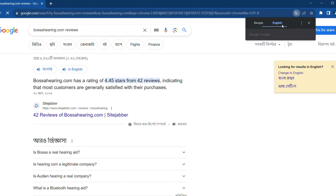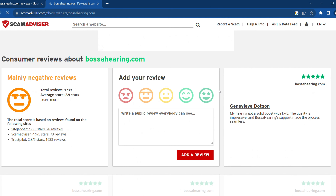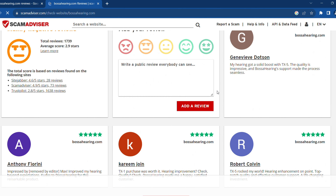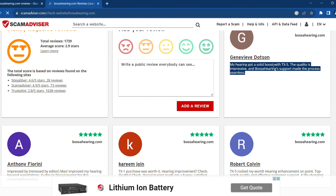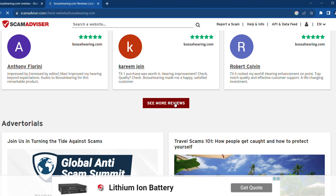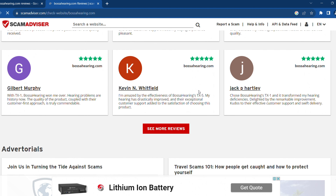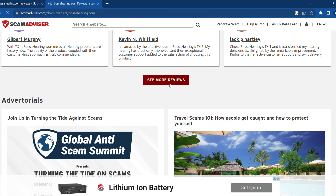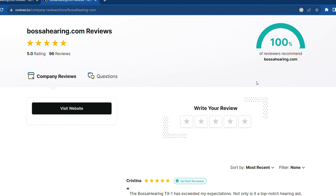But before we conclude, let's take a look at what customers have to say about this website's hearing aids across different review platforms. On ScamAdvisor.com, the website has garnered a solid reputation for its commitment to quality hearing aids. Many users have expressed their trust in the brand, emphasizing the reliability and effectiveness of the products. Some have even mentioned that it's one of the few online stores they've found to be genuinely dedicated to improving the lives of those with hearing impairments.